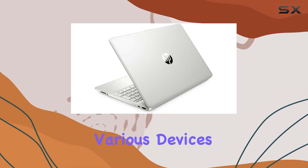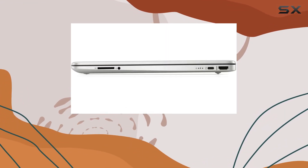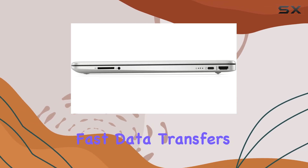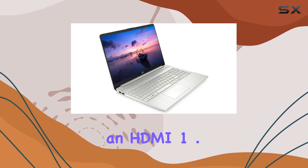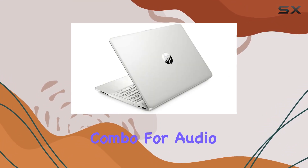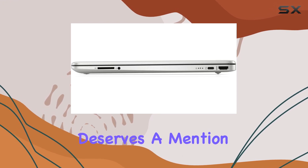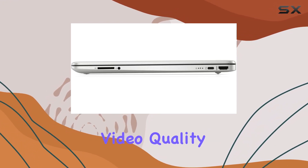For those who need to connect various devices, the array of ports is generous, including USB Type-C and Type-A ports for fast data transfers, HDMI 1.4b for connecting external displays, and a headphone/mic combo for audio. The HD webcam with a camera shutter also deserves a mention, providing decent video quality for calls and conferences while ensuring your privacy.